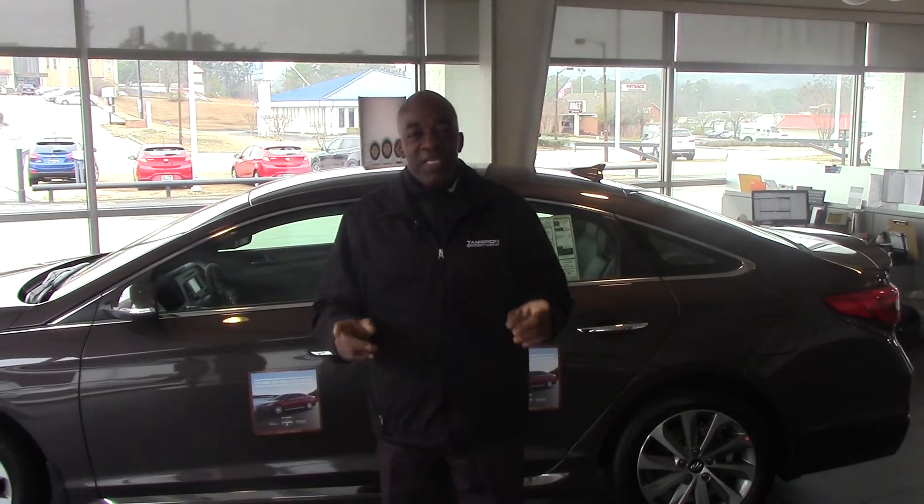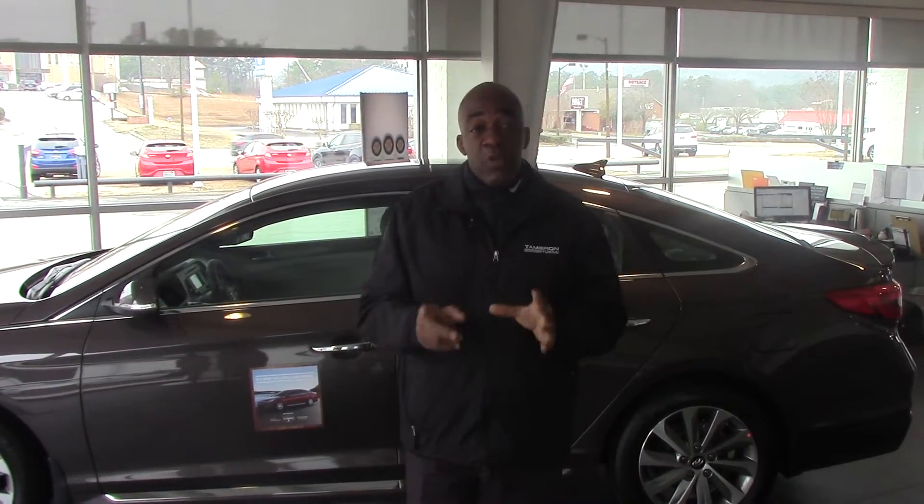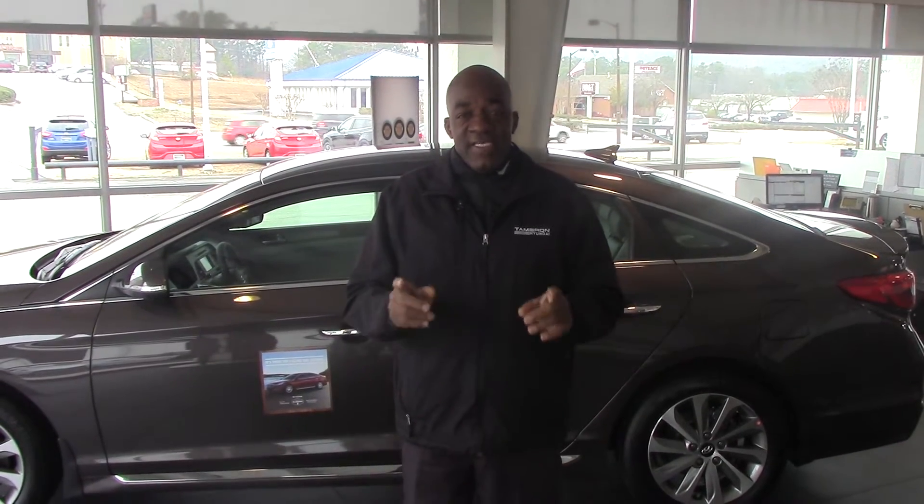Hello Margaret, how you doing? I'm Larry Johnson. I'm here at Tamron Hyundai and I want to thank you so much for your inquiry on the beautiful 2015 Hyundai Sonata.